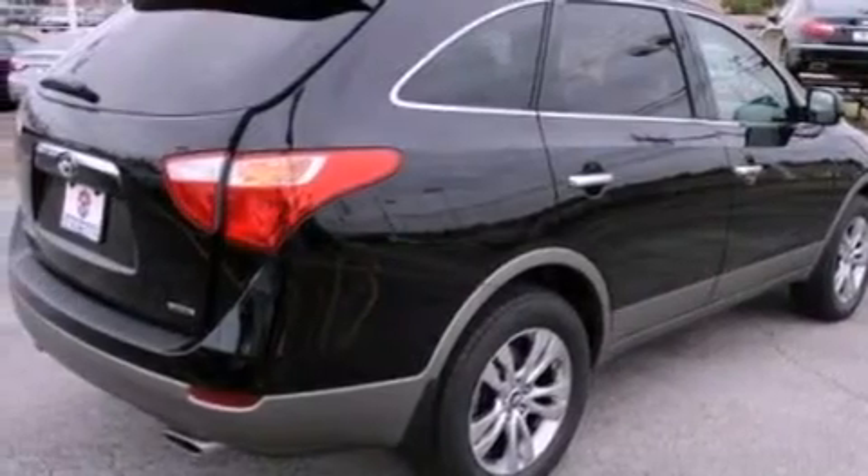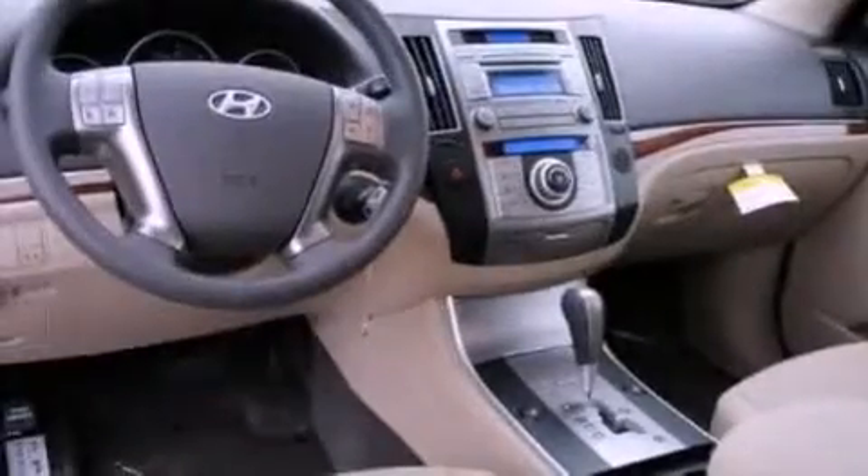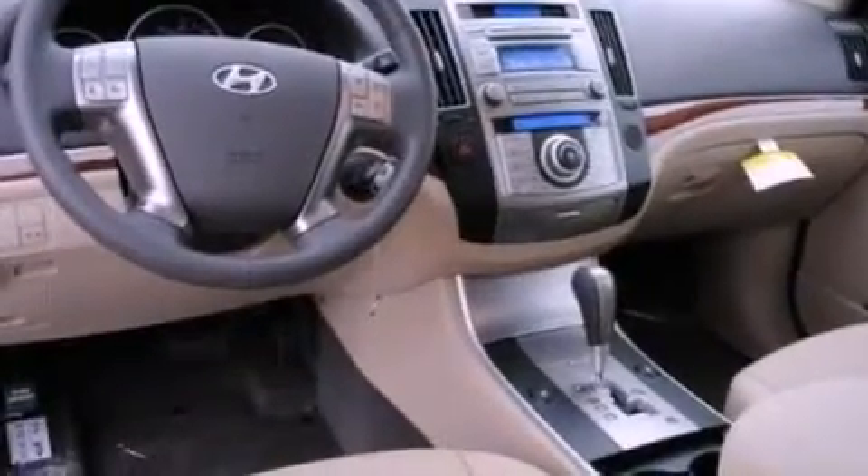Additional features include aluminum wheels, a rear spoiler, a low tire pressure indicator, air conditioning with automatic climate control, and a sunroof that enables you to fill the cabin with fresh air at the push of a button.